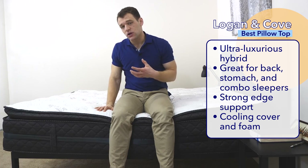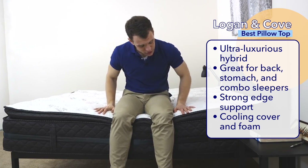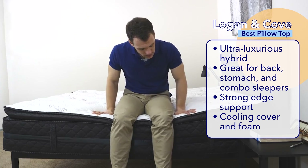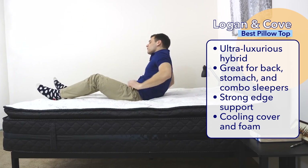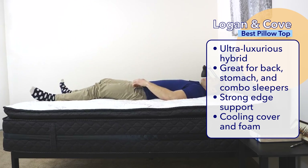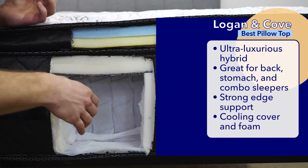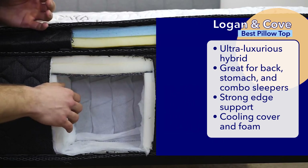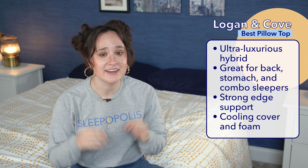Next up, we have our pick for the best Canadian pillow top mattress, the Logan and Cove. Logan and Cove is also within GoodMorning.com. It's an ultra luxurious hybrid bed that caters to pretty much everyone due to its combination of pocketed coils for support and a plush pillow top for comfort. It has five layers and is 14 inches in height. Back sleepers, stomach sleepers, and combination sleepers can all find themselves happy on this bed. A thick layer of high density poly foam surrounding the coils adds extra support, firmness, and great edge support. The Logan and Cove also aims to sleep cool with a breathable eco-friendly cover and gel foam on the inside.